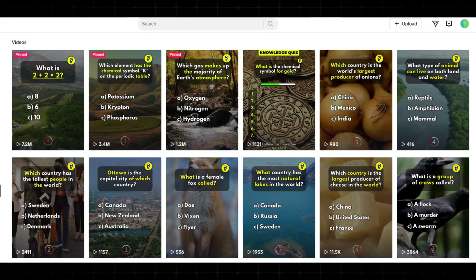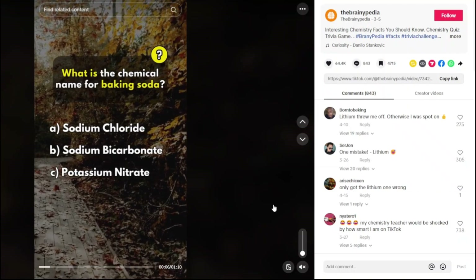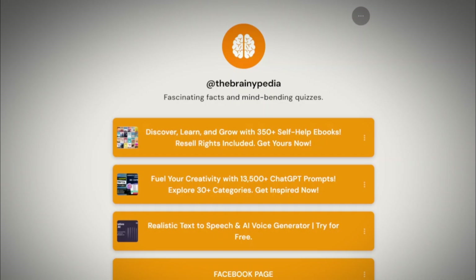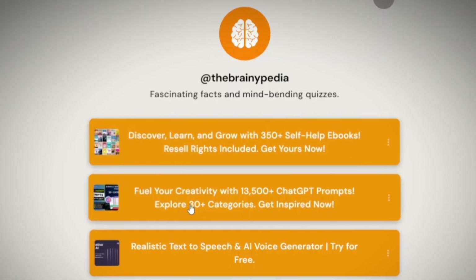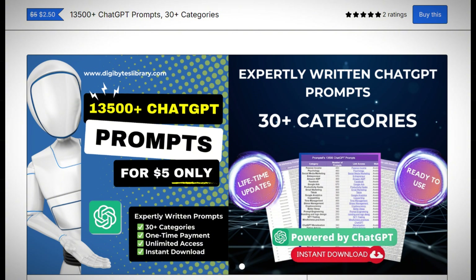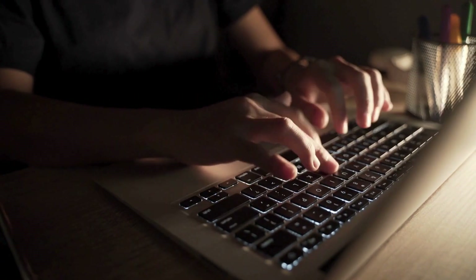For instance, check out this TikTok account focused on quiz videos. Their videos are composed of quizzes in the general knowledge niche, and in their bio they have a link leading to a page with lists of affiliate links to self-help ebooks, prompts, and even AI tools available for purchase, in which they earn commissions. This idea is brilliant, and creating quizzes with Canva is incredibly easy.